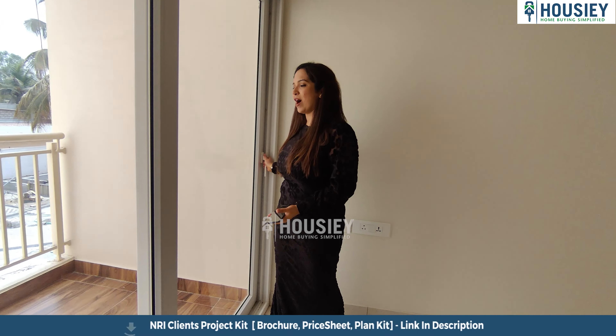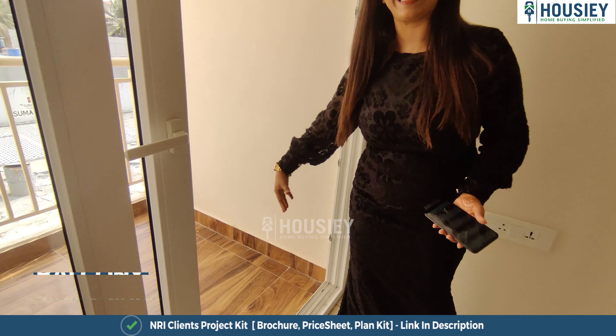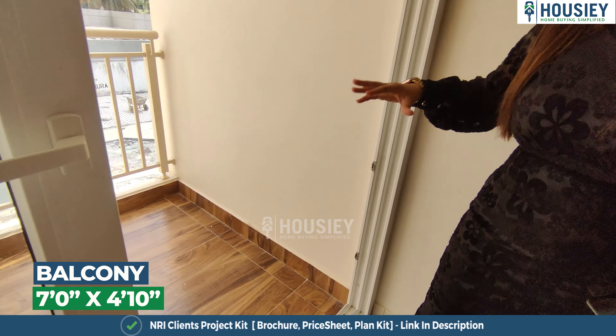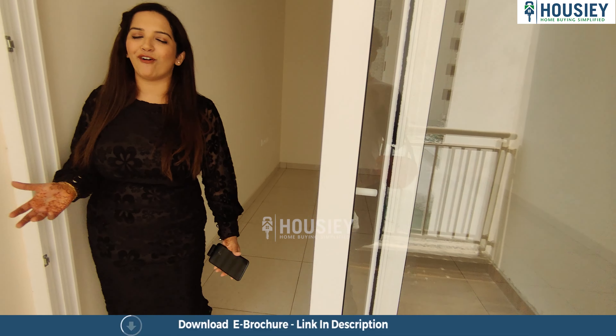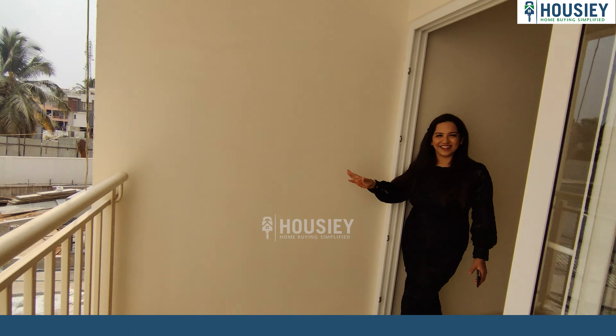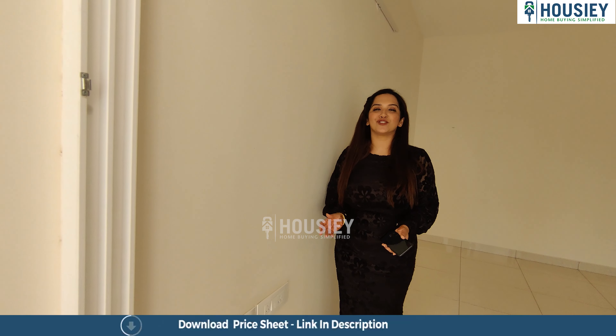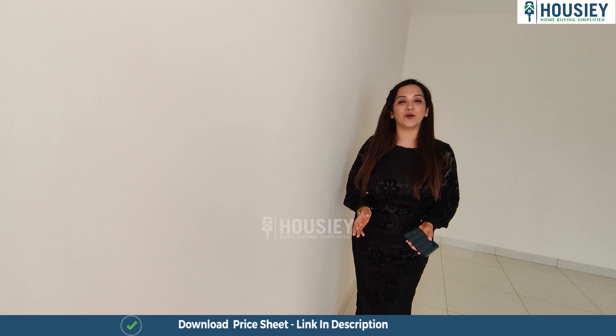And look at this balcony — a nice wide, spacious balcony given with the master bedroom. Perfect for your morning chai or evening coffee, or just a leisure time sitting out. So that concludes the 3BHK sample flat tour of Sushantam by Sumadhura Group in North Bangalore, 1,650 sq. ft. super built-up area.